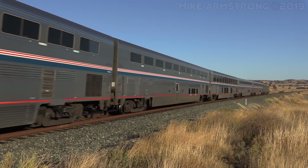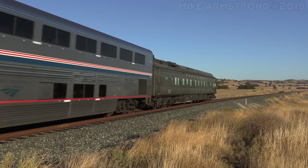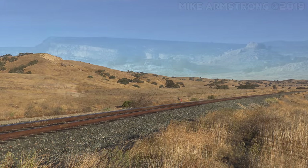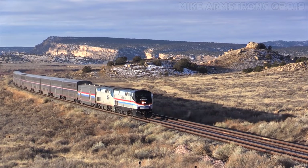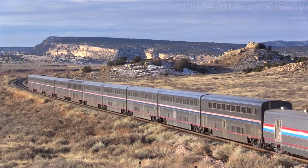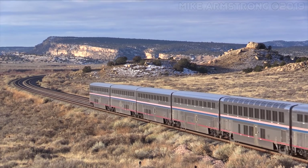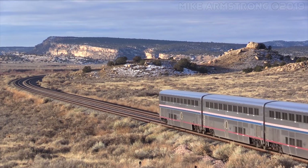Hello, everyone, and welcome to Train Talk. In this episode, we will be taking a look at General Electric's Genesis series of locomotives. We'll talk about the three different Genesis locomotives designed and built by General Electric, the history behind them, as well as what the future will bring for these locomotives. But before we get any further, what is the General Electric Genesis?